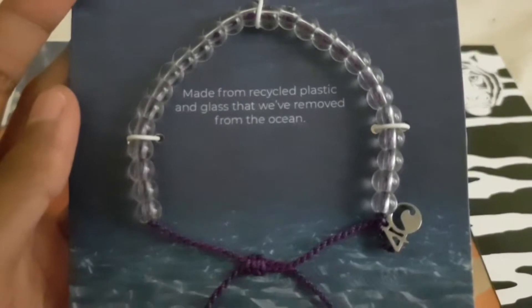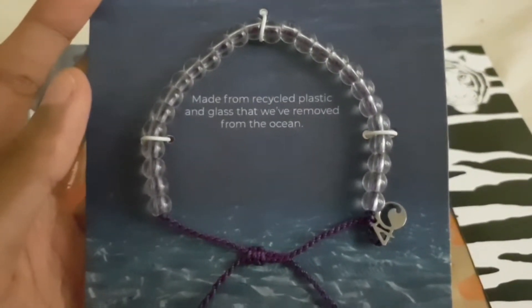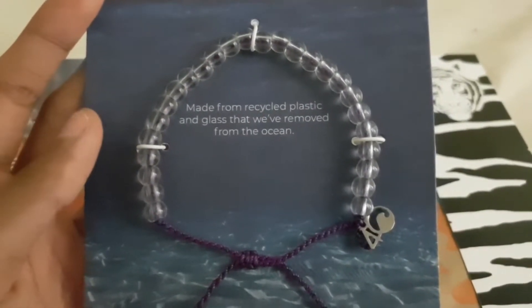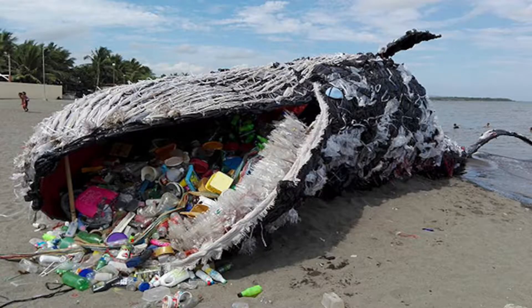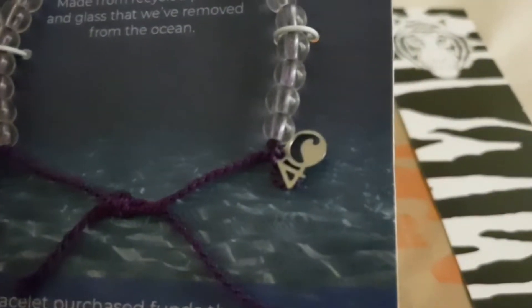The first thing you can see is that it's made from recycled glass that they've removed from the ocean. There's just lots of rubbish dumped in the ocean and it's really bad for the world, really bad for the environment, and they've taken that and made it into a beautiful bracelet.